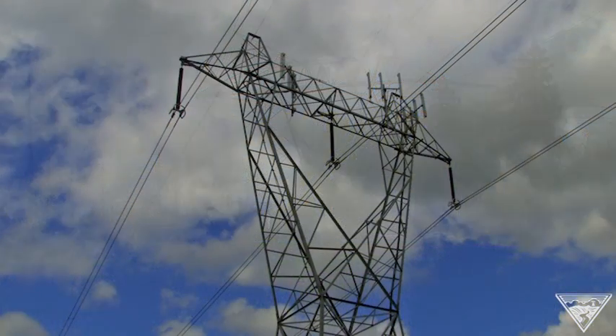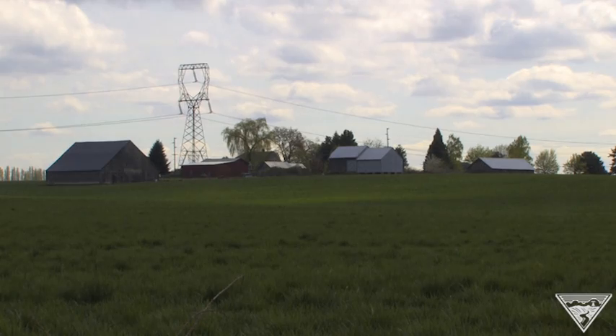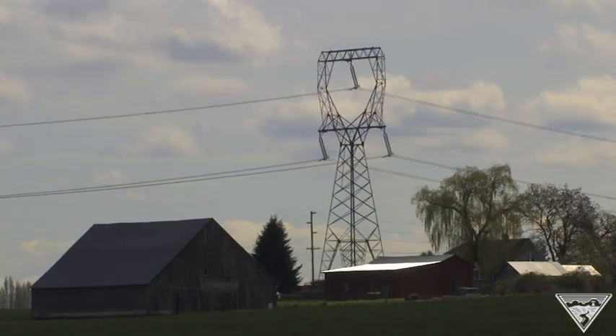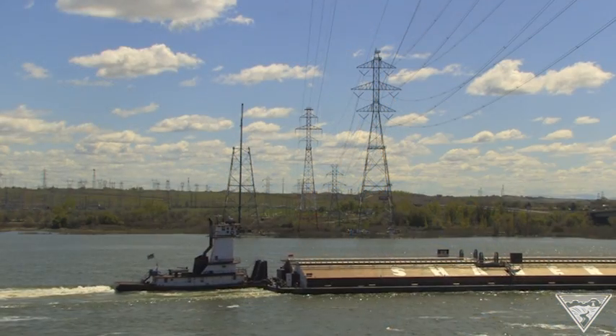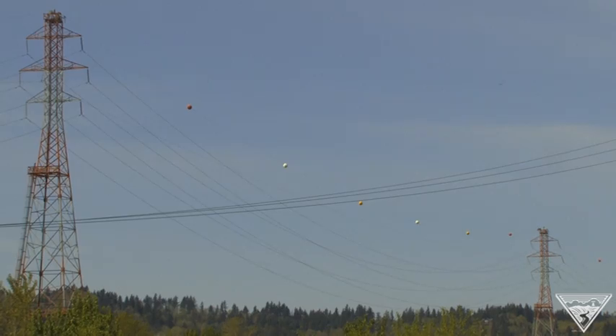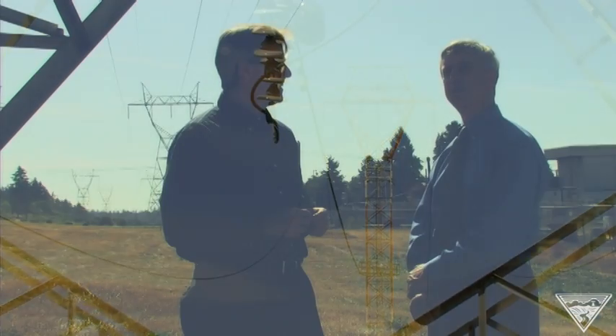We're actually standing under one of the towers. How big are these towers? They really vary in size. We have some lines built with wood poles, typically in rural areas, that might be 80 feet tall. The steel transmission towers are typically 200 feet tall. But we have some humongous transmission towers at river crossings that are over 500 feet tall — something as tall as the Space Needle in Seattle. That's pretty amazing.